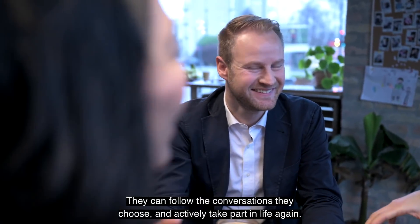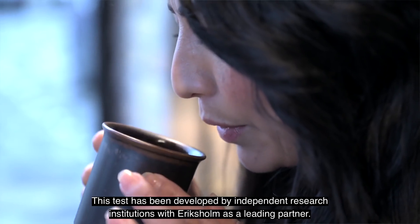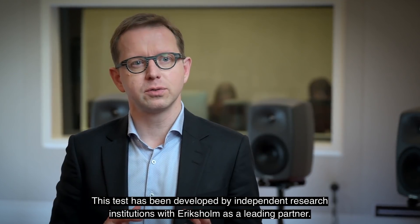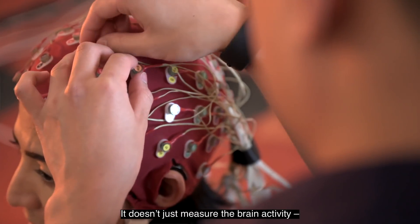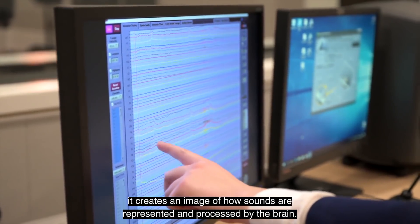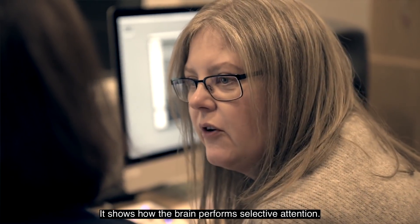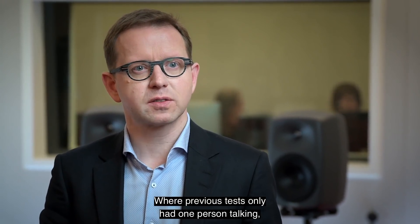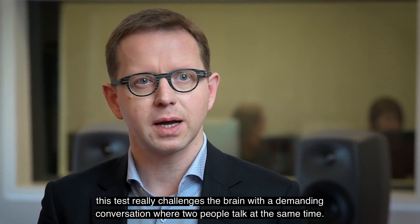This makes it easier to switch attention, so people are more in control — they can follow the conversations they choose and actively take part in life again. This test has been developed by independent research institutions with Ericksholm as a leading partner, and it goes above and beyond what we have seen in the industry before. It doesn't just measure brain activity — it creates an image of how sounds are represented and processed by the brain. It furthermore shows how the brain performs selective attention, whereas previous tests only had one person talking. This test really challenges the brain with a demanding conversation where two people talk at the same time.